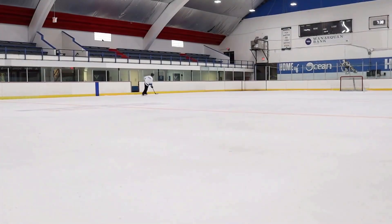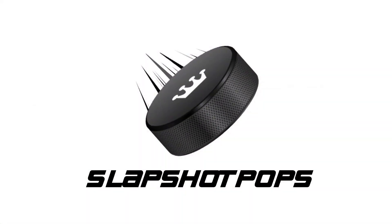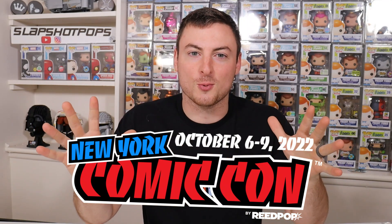It looks like Funko is going all in on the three liter sodas. We got our first NYCC 2022 reveals. What's going on everybody, welcome back to the channel. Today we are talking about the first reveals for NYCC 2022. There's all kinds of news swirling around the community and they're even continuing to do reveals as we're filming this video. But we got to talk about one of the biggest things going on right now — they're dropping not one, but two three liter Funko sodas for NYCC. We were really hoping Funko wasn't going to overdo it, but here we are.